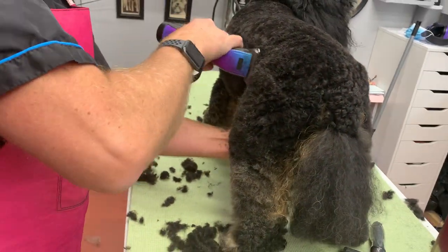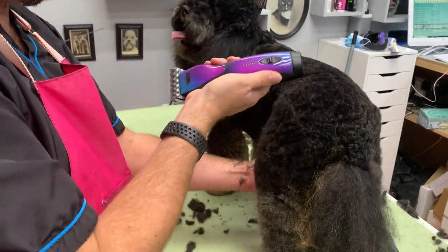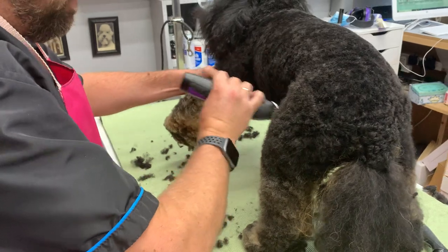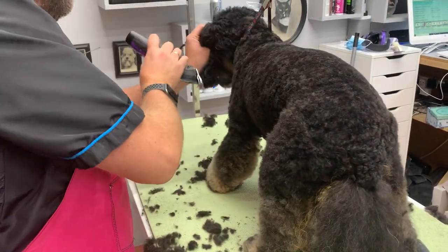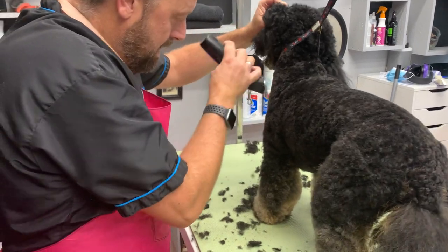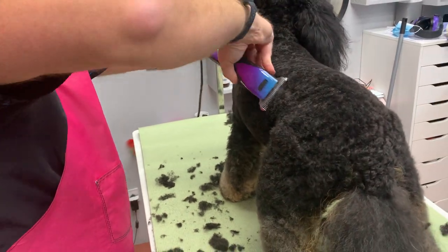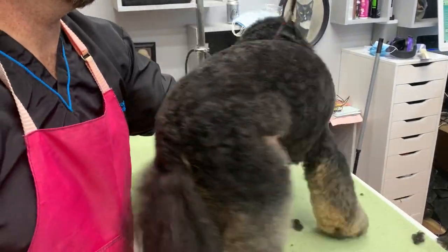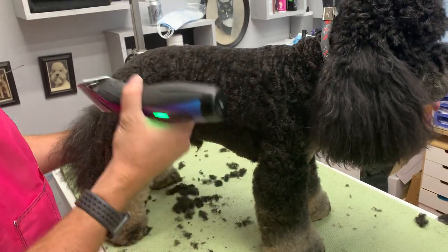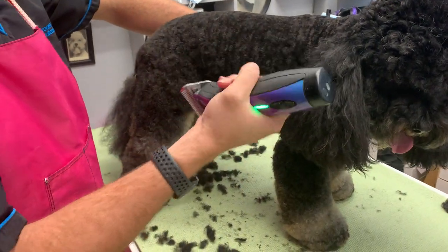I'm using the new Pulse ZRs. I do really like them, but at my salon in London some blades don't clip on particularly well — it's to do with the blade drive. Also, if you multi-use clippers and blades they don't like it. I've got some Osters too — I really enjoy those, but they're quite heavy and my wrist starts to hurt after a while. These Pulse ZRs have a really nice feel.